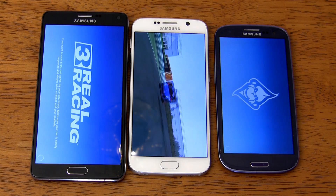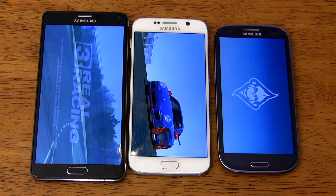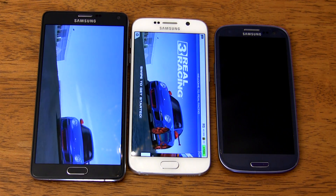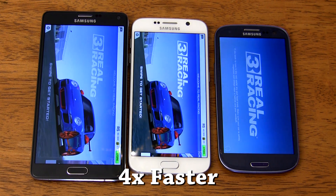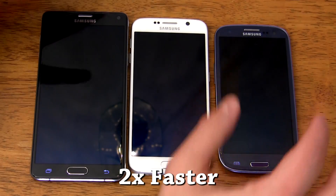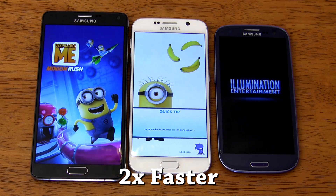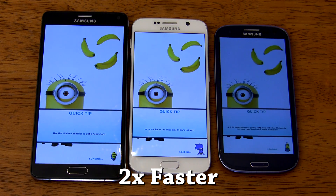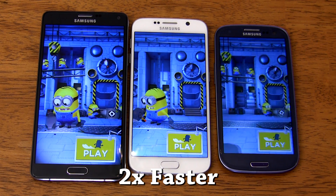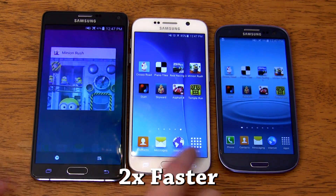Real Racing 3 really puts distance between all three devices. The Galaxy S6 comes in first, with the Galaxy Note 4 six seconds behind, and the S3 in last place trailing 17 seconds behind the S6. Next we have Minion Rush, a medium-weight game falling somewhere between Crossy Road and Real Racing 3. The Galaxy S6 loads up first, with the Note 4 three seconds behind, and the S3 eight seconds behind the S6.